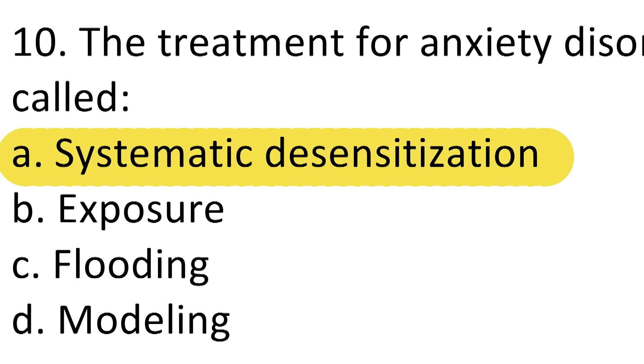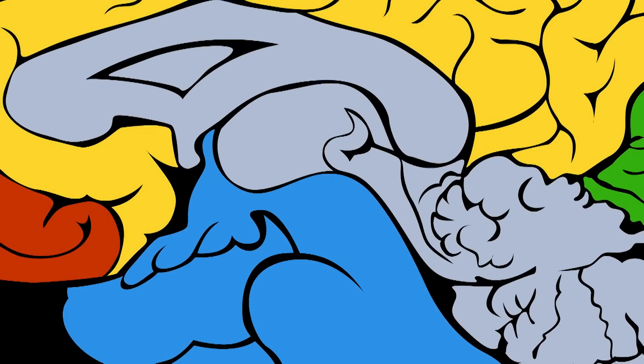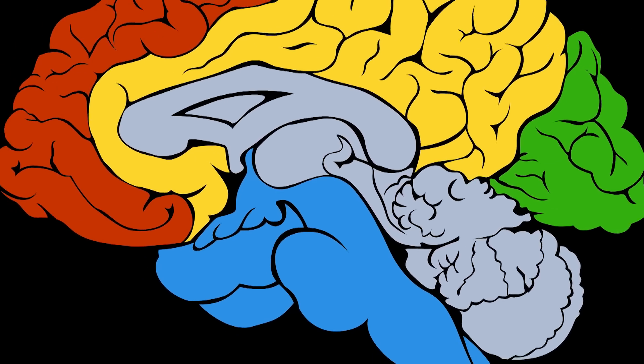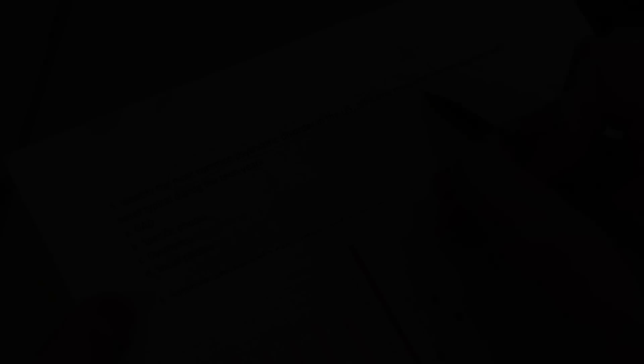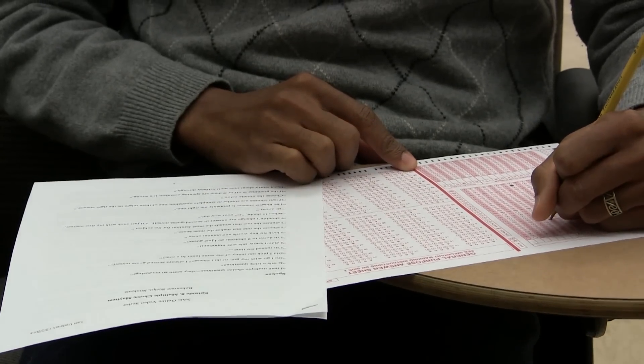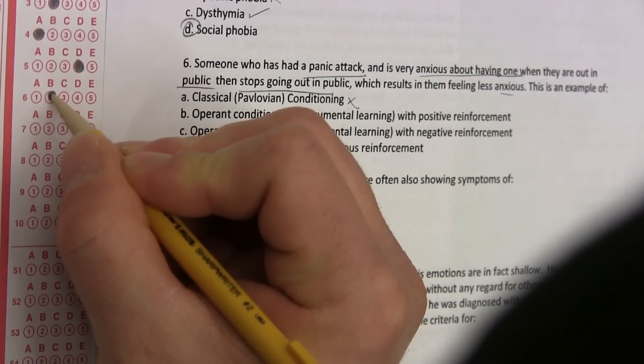Multiple-choice is great because the correct answer is right there in front of you. But how do you find it and how can you maximize your score? Using a few simple strategies, you can use psychology to help you pass psychology and other courses with multiple-choice tests. First, a bird's-eye view and some general strategy. Then, tips from students based on science that will help you bubble your way to success. Last, some myth-busting if you have to guess — what works and what doesn't.